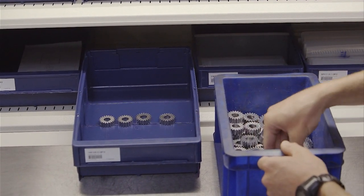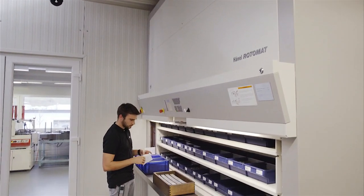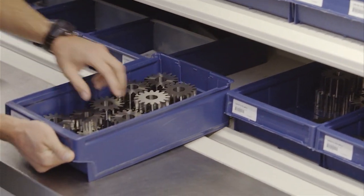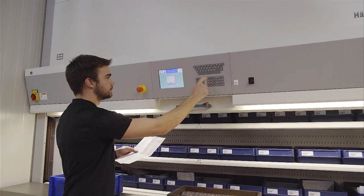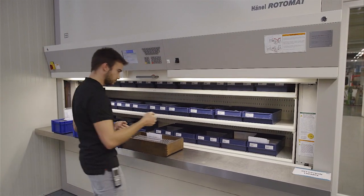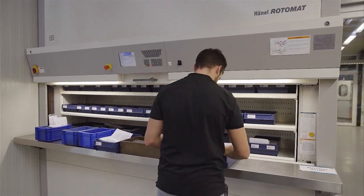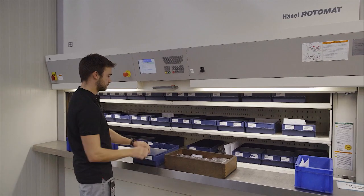In addition to ease of use and outstanding retrieval ergonomics, employees also benefit from improved safety, thanks to the Hainel Rotomat. The proven goods-to-user principle ensures that even extremely heavy storage bins containing raw materials are brought to the retrieval point efficiently, without stress or strain. The integrated light barrier curtain contributes to employee safety during all pick and put operations.